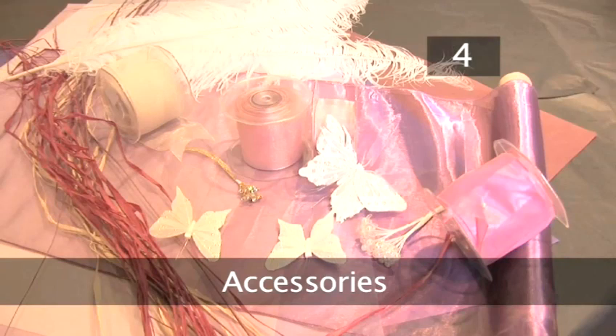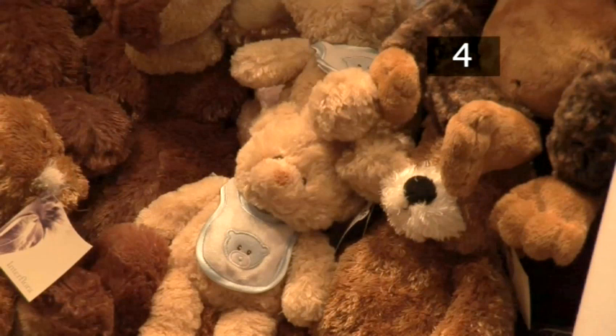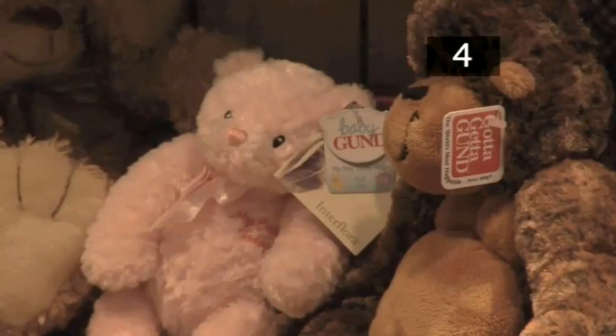Step 4: Accessories. New baby floral arrangements are all about accessorising. This is an opportunity to introduce a bit of your own style into the gift. Accessories range from balloons accompanying the arrangement to teddy bears and sweets.